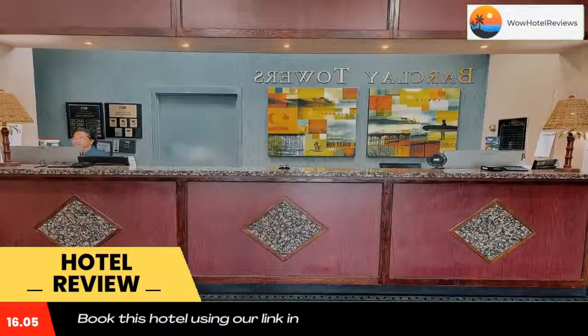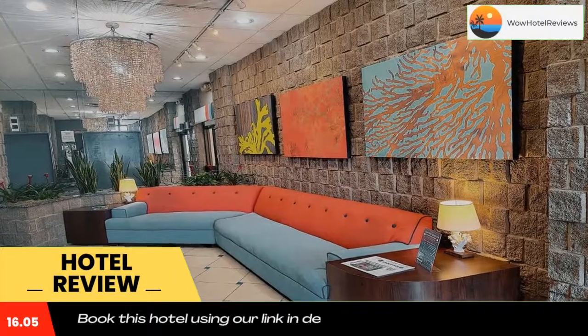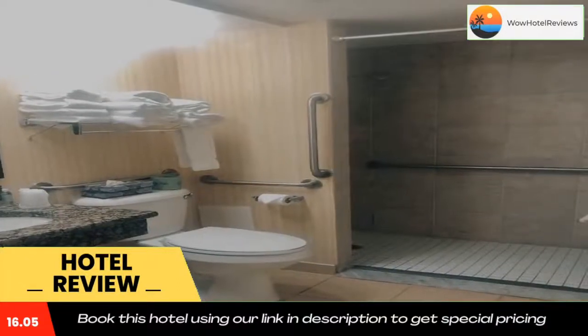The Hampton Roads Naval Museum and the Ocean Breeze Water Park are a short drive from the hotel. Use our link in the description to get a special discount on this hotel. Don't forget to like and subscribe to our channel.